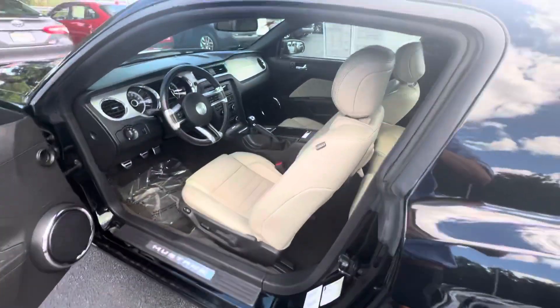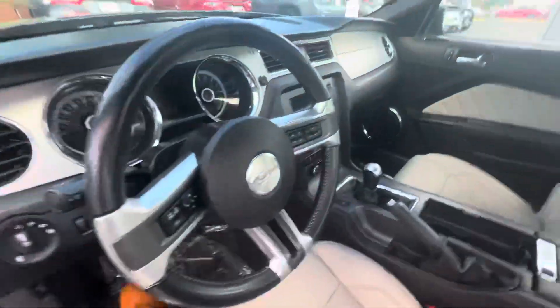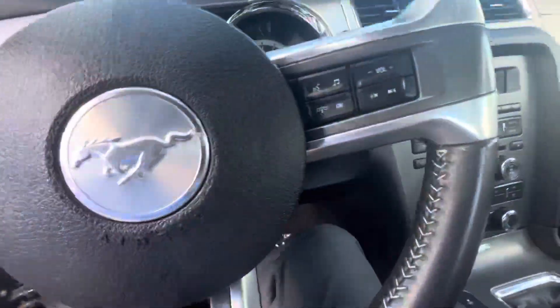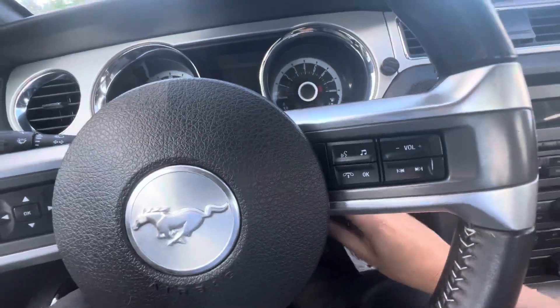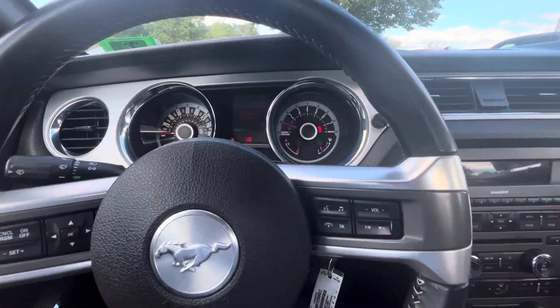Hopping in, we have a nice tan leather interior with tan leather accents on the doors as well. This car is a six-speed manual, as you can see. Fired up, it sounds very aggressive.